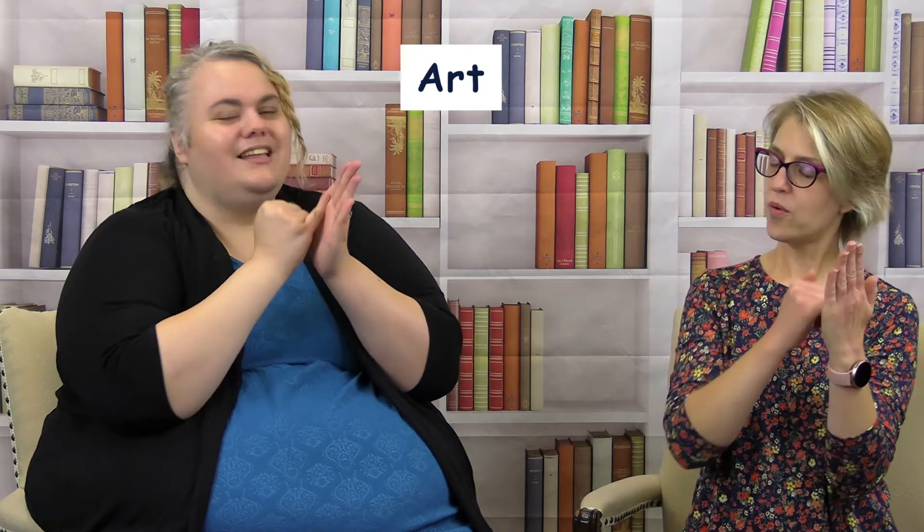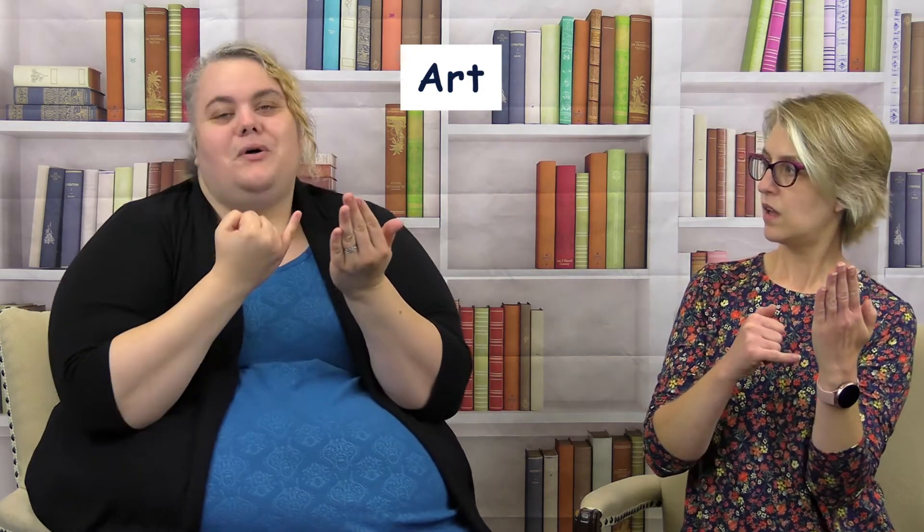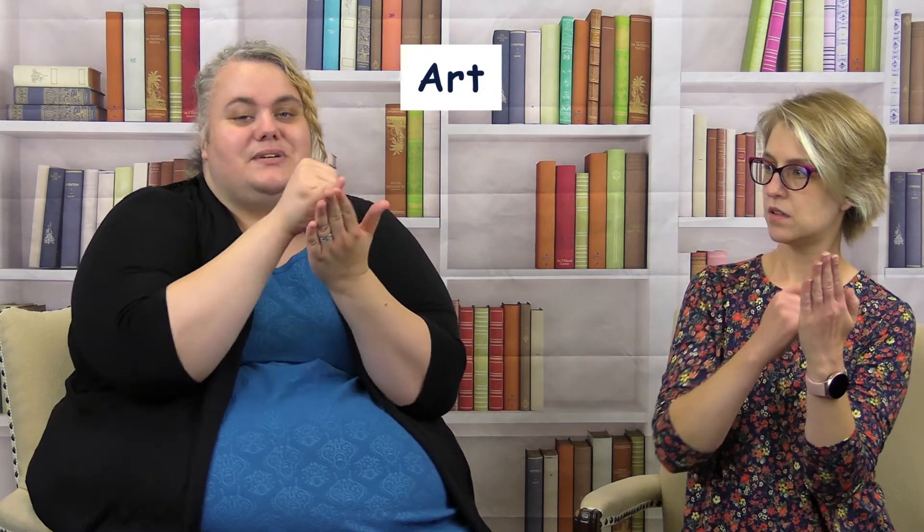For 'art,' you take a palm like you do for reading and then use your pinky like you're drawing. It's facing you as you do it.